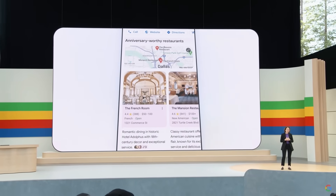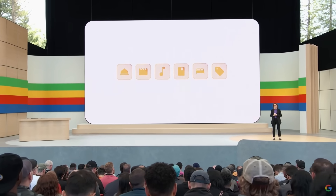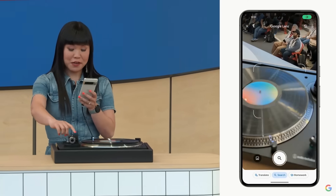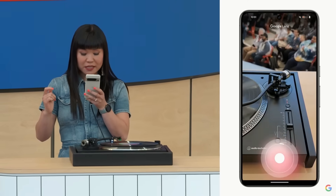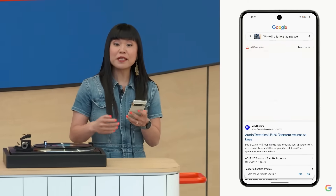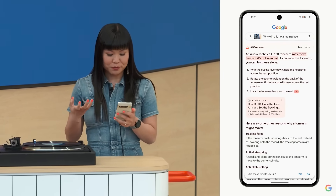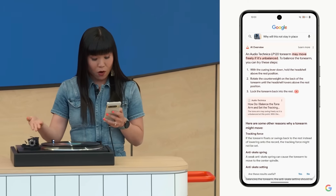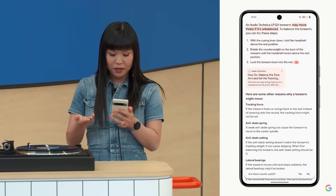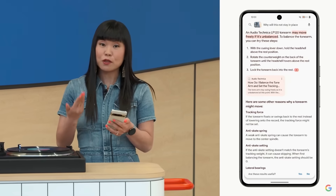You'll start to see this new AI-organized search results page when you look for inspiration, starting with dining and recipes, and coming to movies, music, books, hotels, shopping, and more. I'm going to take a video and ask Google why this will not stay in place. In a near instant, Google gives me an AI overview — some reasons this might be happening and steps I can take to troubleshoot. It turns out this is called a tongar, it may be unbalanced, and there are helpful steps. I can check out a helpful link from Audio-Technica to learn even more.